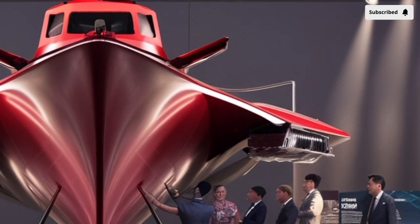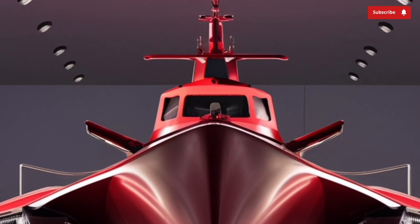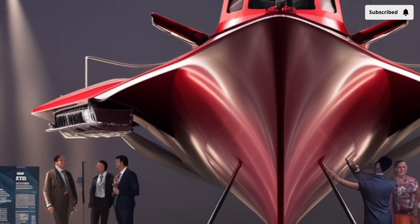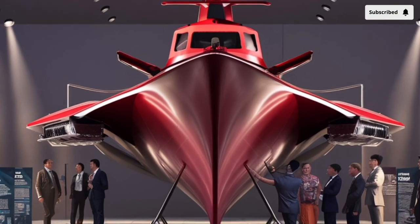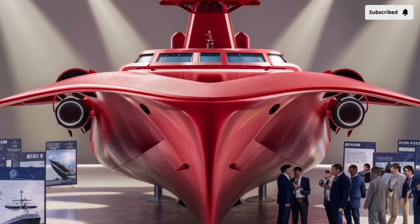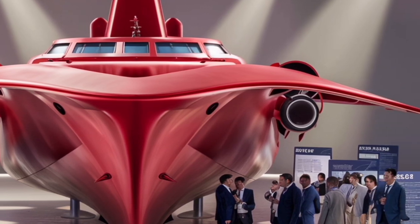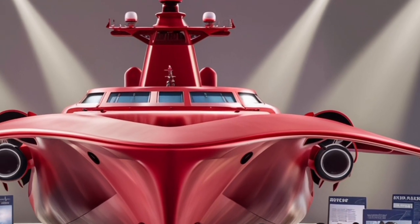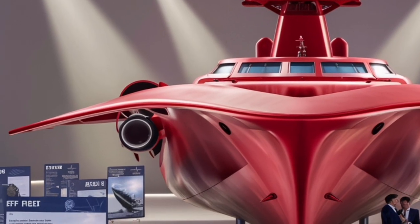At first glance, the Jose Rizal FF-150 impresses with its sleek, modern design. Unlike older Philippine Navy ships, which were mostly hand-me-downs from allied nations, this frigate was purpose-built with contemporary naval standards in mind. It features a low-radar cross-section design, meaning it has been shaped and built to reduce its visibility to enemy radar systems. This stealthy profile gives it an advantage in both defensive and offensive operations, as it can approach targets or navigate contested waters with a smaller chance of early detection. The angular surfaces and minimized protrusions reflect modern naval architecture, drawing inspiration from advanced frigates around the world but adapted to meet the specific needs and budget of the Philippines.